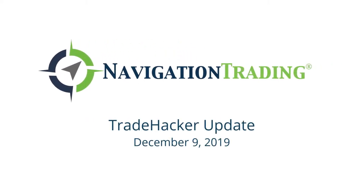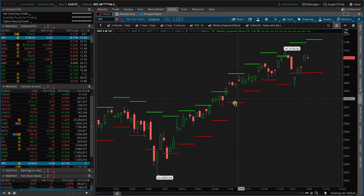What's up, Trade Hackers? Today is Monday, December 9th. I wanted to talk about a few things that we're looking at this week.